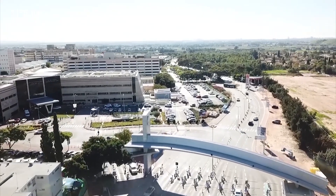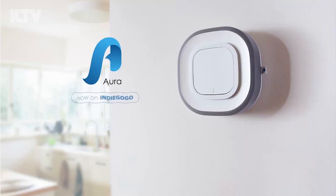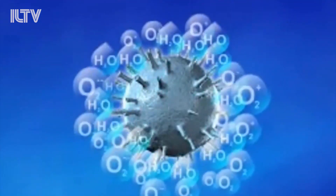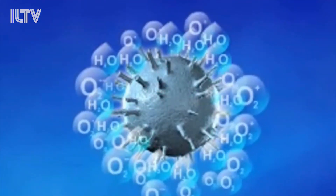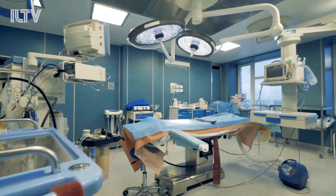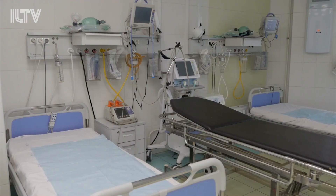Phase two has now begun at the Shiba Medical Center in Israel, in which AuraAir will focus on purifying and disinfecting the air from an expanded set of viruses, including, of course, COVID-19. The device will be installed in labs used to diagnose the virus, medical staff rooms, relevant operating rooms, and patient rooms.